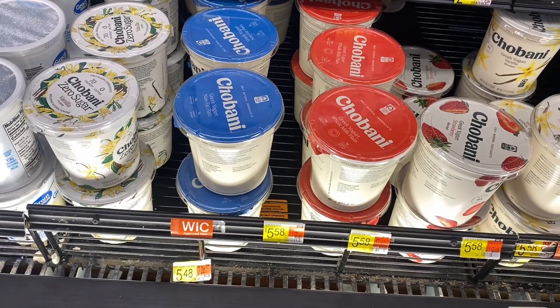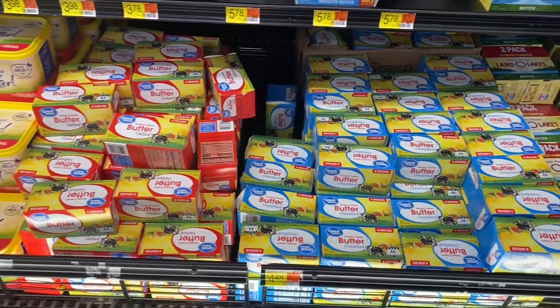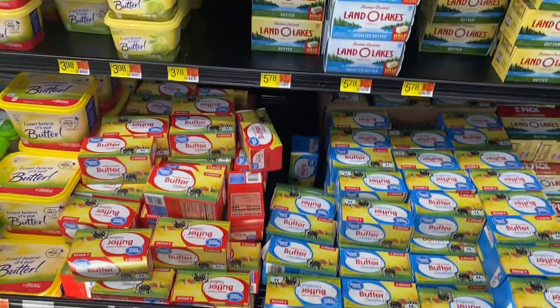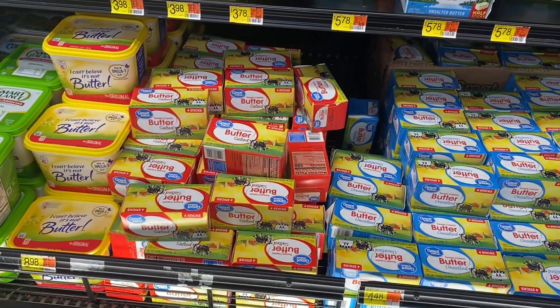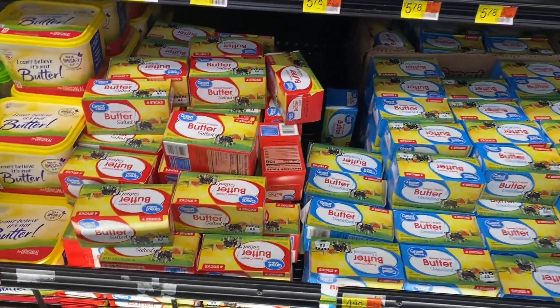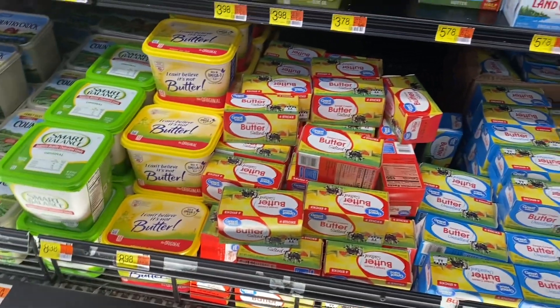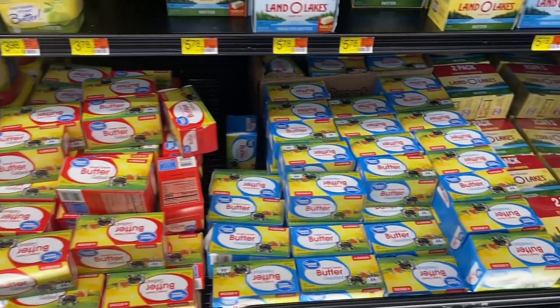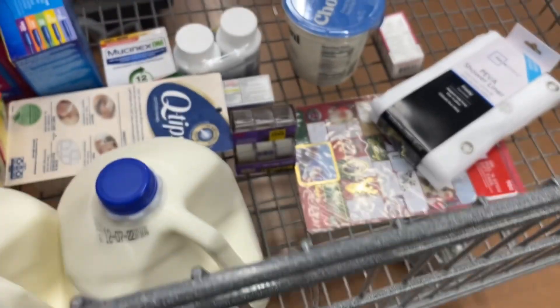The next thing I'm gonna get is this Tou Bonnie Greek yogurt — non-fat, plain — and it's $5.58. For the butter, I'm gonna get the Great Value brand because it's cheaper. I used to get the Land O'Lakes but it costs way more.